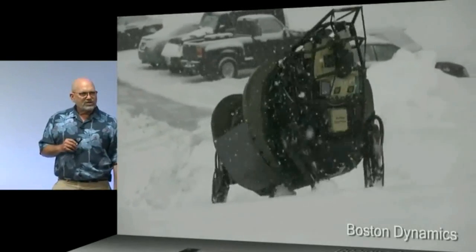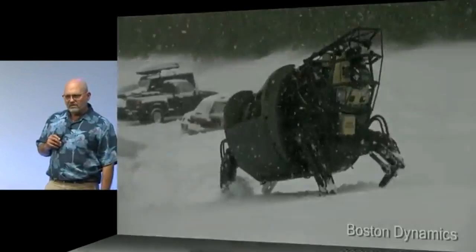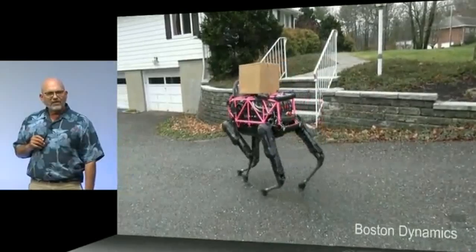This robot was designed to carry heavy loads. It was designed for 200 kilograms and we've tested it up to 500 kilograms.